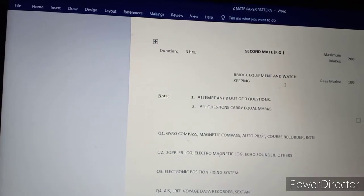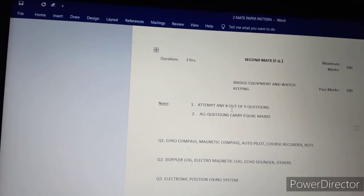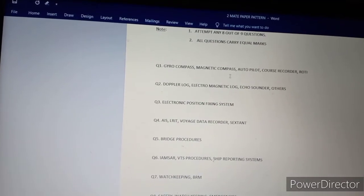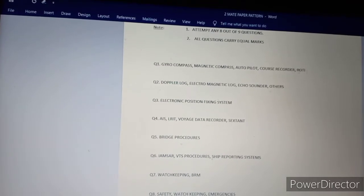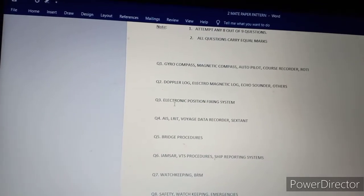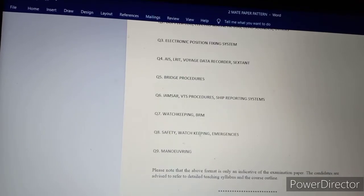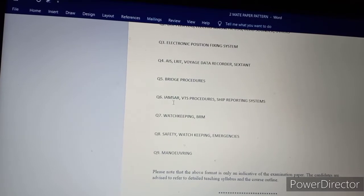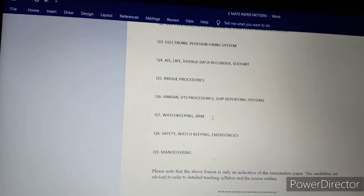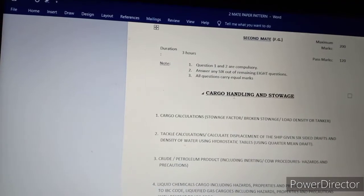Bridge Equipment and Watch Keeping: out of 200 marks you require 100 to pass. Attempt any 8 out of 9 questions; all questions carry equal marks. Topics include Gyro Compass, Magnetic Compass, Autopilot, Course Recorder, Rate of Turn Indicator, Doppler Log, Electromagnetic Log, Echo Sounder, Electronic Position Fixing Systems, AIS, LRIT, Voyage Data Recorder, Bridge Procedure, IAMSAR (International Aeronautical and Maritime Search and Rescue), Special Traffic Procedure, Ship's Reporting System, Watch Keeping, Bridge Resource Management (BRM), Safety, Watch Keeping, Emergency and Maneuvering.